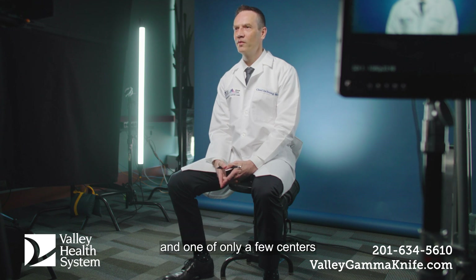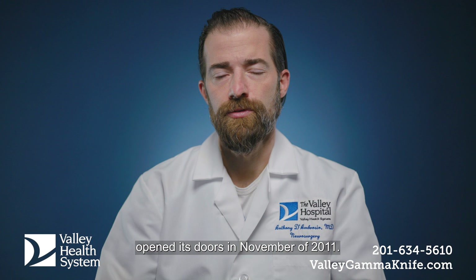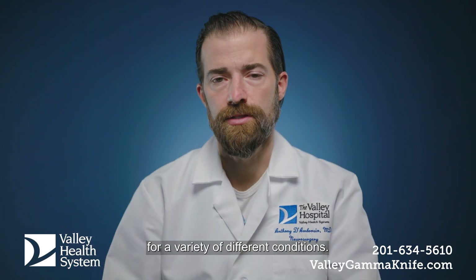Valley Hospital was the first center in northern New Jersey to have the Gamma Knife, and one of only a few centers throughout the entire state still to actually be able to offer this procedure. The Valley Gamma Knife program opened its doors in November of 2011, and since then we've treated hundreds of patients here for a variety of different conditions.